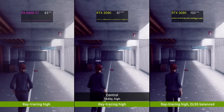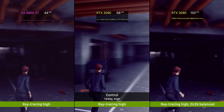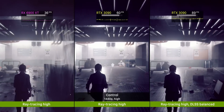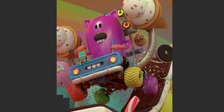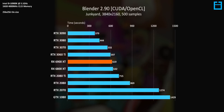Even in titles where frame time spikes don't occur, ray tracing performance is really lagging behind Nvidia, even without factoring in DLSS. AMD just isn't competitive when it comes to these graphics features. AMD also said in a recent media briefing that the 6900 XT is primarily a high-end gaming GPU and not focused on performance in creative applications — and here you can see why. In Blender, the $1,000 6900 XT loses to the $400 RTX 3060 Ti, and that's without factoring in the faster OptiX render engine for RTX GPUs.